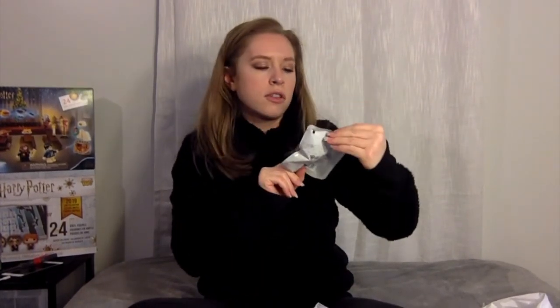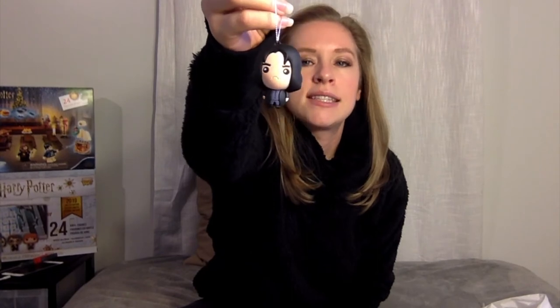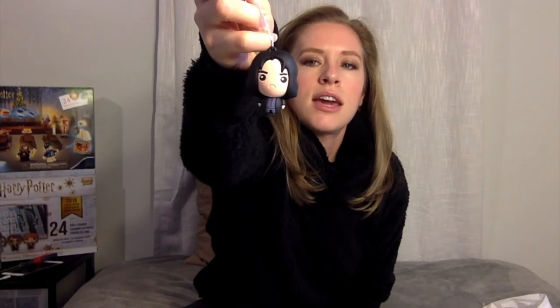Now for the mystery items — they had mystery ornaments at Walgreens. It says collect all six: Harry Potter, Hermione, Ron, Voldemort, Professor Dumbledore, and Snape. I bought ten of these hoping to get a complete set. Opening the first one — it's Snape! They have like big heads, almost like chibis but not quite.